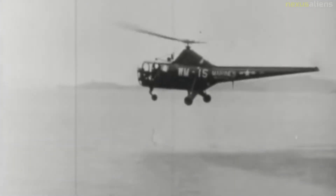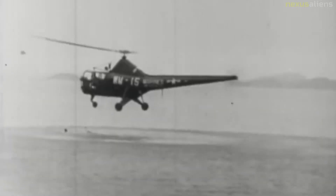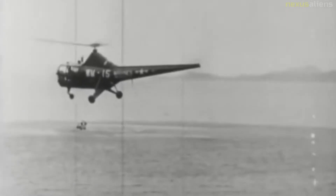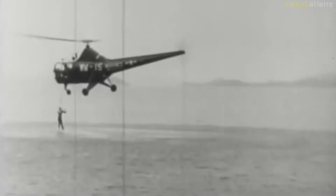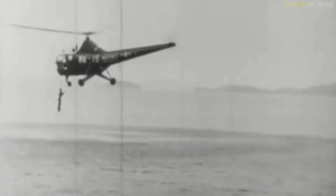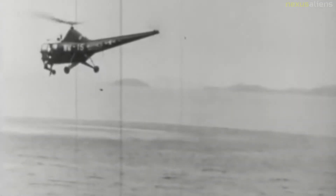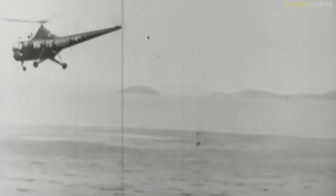The Sikorsky H-5 was a helicopter built by Sikorsky Aircraft Corporation. It was used by the United States Air Force and its predecessor, the United States Army Air Forces, as well as the United States Navy and United States Coast Guard. It was also used by the United States Post Office Department. The civilian version, under the designation S-51, was the first helicopter to be operated commercially, commencing in 1946.